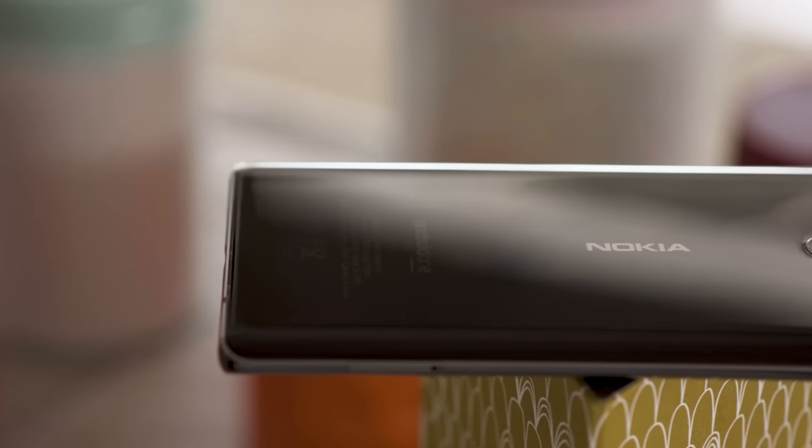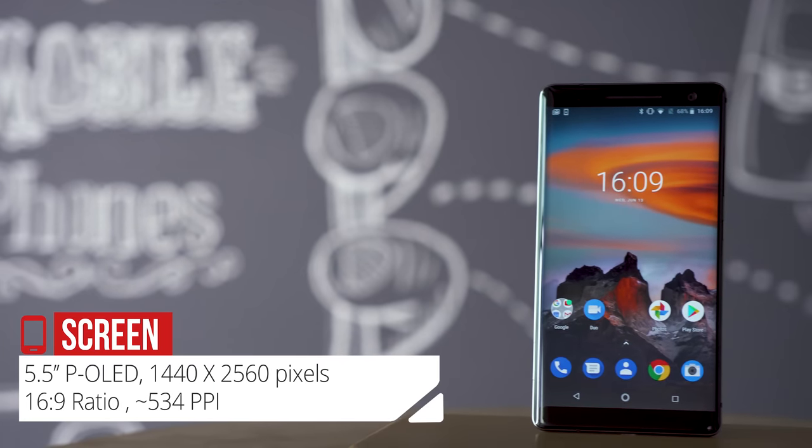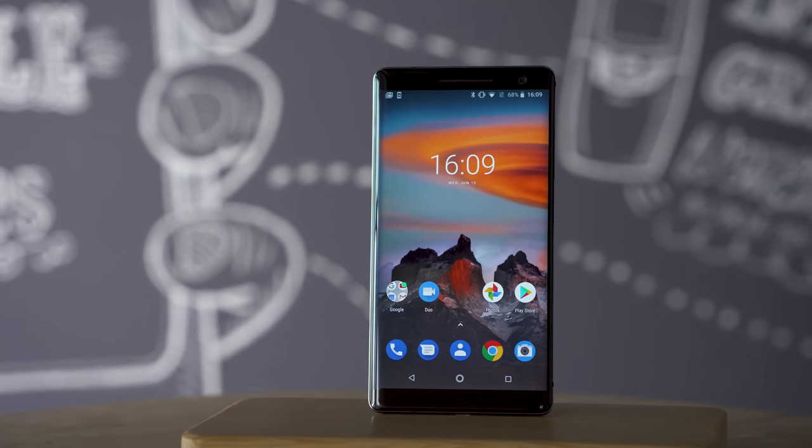At least the fingerprint reader is fast and accurate, but then again, so is the Nokia 8's. The Sirocco's 5.5-inch OLED display has a 16x9 form factor that feels surprisingly large compared to modern phones with tall screen aspect ratios.